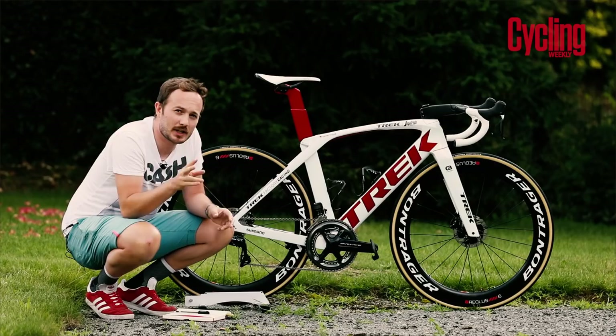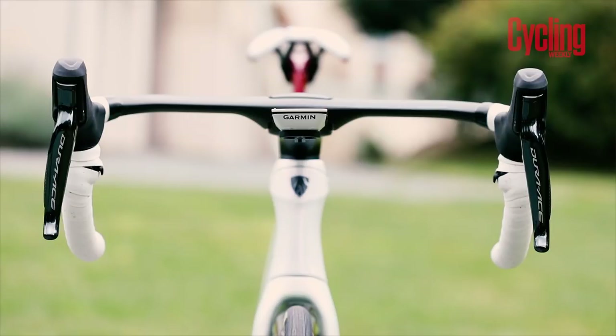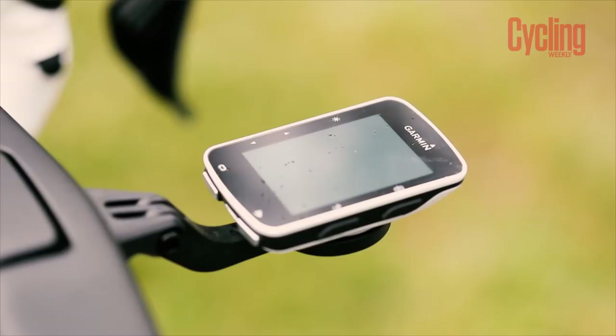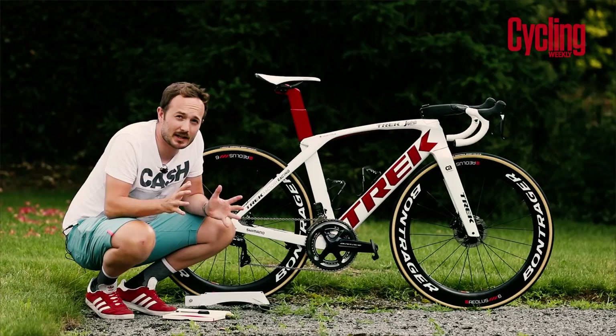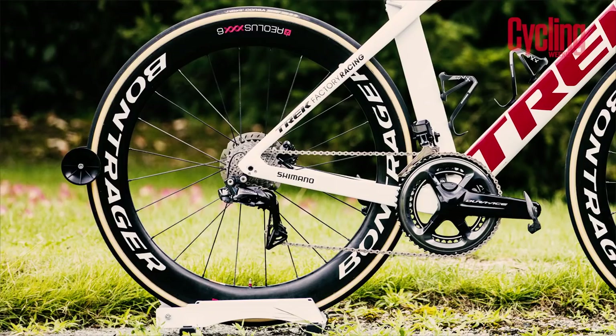With his 54 centimeter frame, Degenkolb has a 130 millimeter stem and a 400 millimeter width handlebar. Unlike last year, this handlebar has a two-piece design so he can alter the tilt five degrees up or down to suit his riding style. Out front is a Garmin 520 for training and racing. Saddle height is 73.3 centimeters, the setback is 6.6 centimeters, and the crank length is 172.5 millimeters — quite typical for a rider of Degenkolb's size.